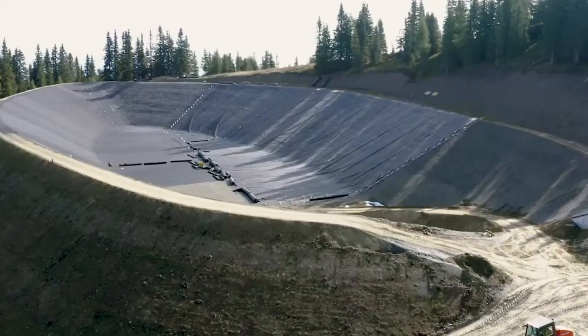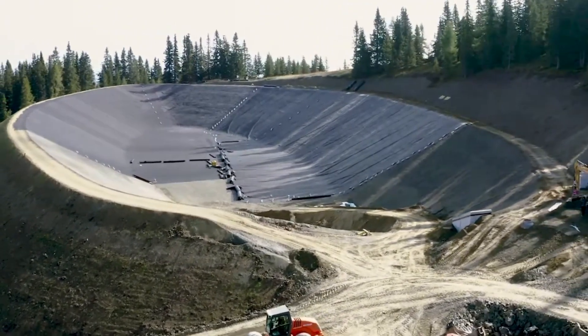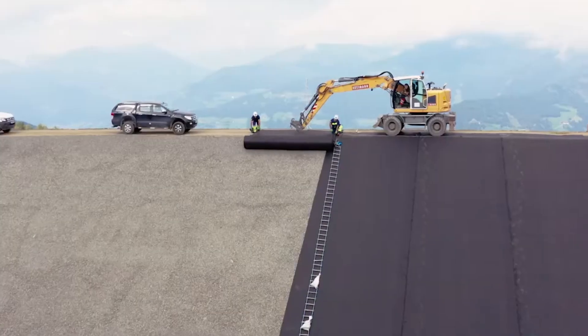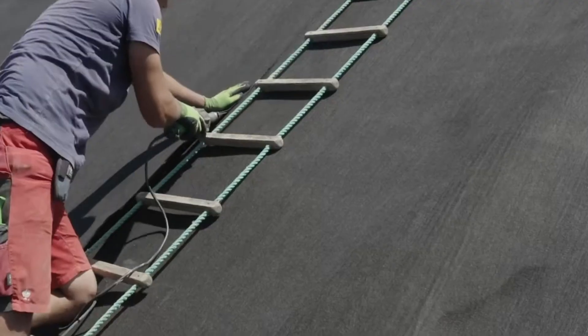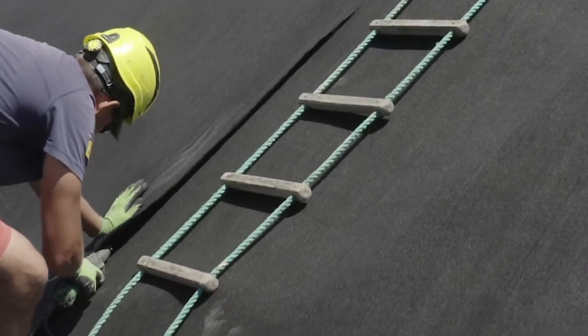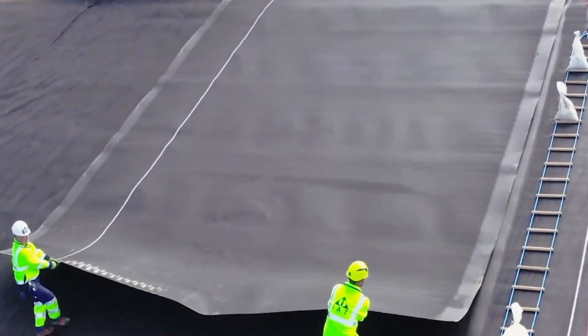At first glance, this system appears to be nothing more than a thin roll of geotextile. But once laid on the field, the soil immediately changes its character. As base track spreads beneath the ground, loose surfaces become firmer, loads are distributed evenly, and the soil's bearing capacity increases instantly. It begins to behave as if supported by a hidden, subterranean skeleton.